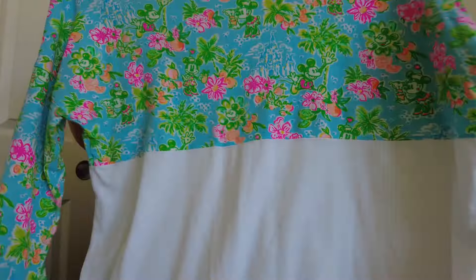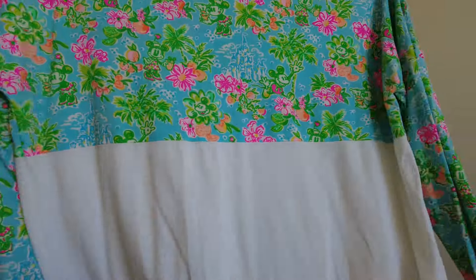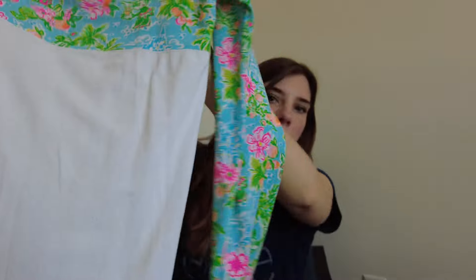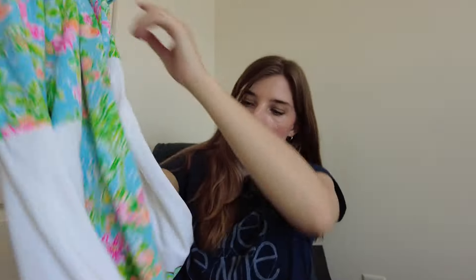This third Lilly Pulitzer Disney piece is a long sleeve, extra large, kind of reminiscent of a spirit jersey style — long sleeve with white at the bottom and a cute little Mickey Mouse in the corner. So very cute, very excited to find those three pieces.